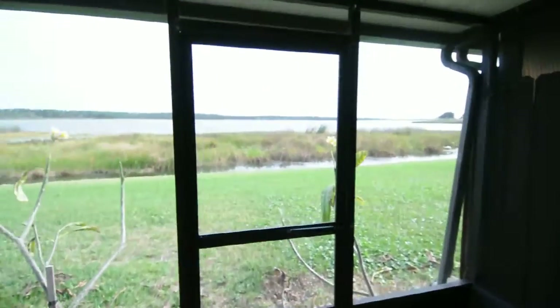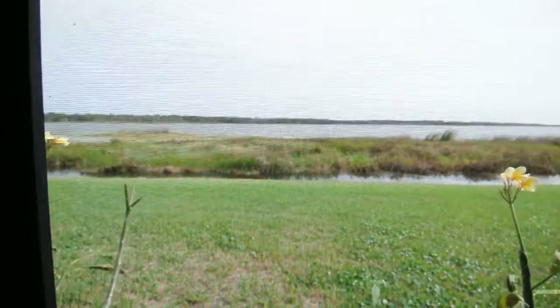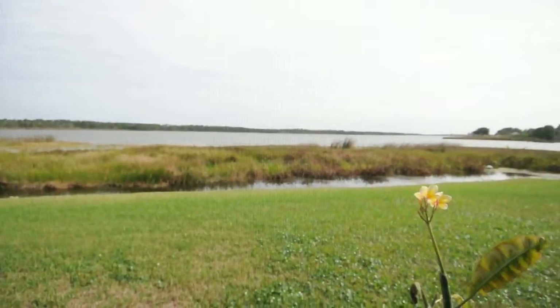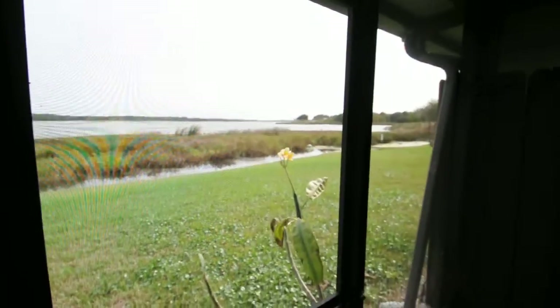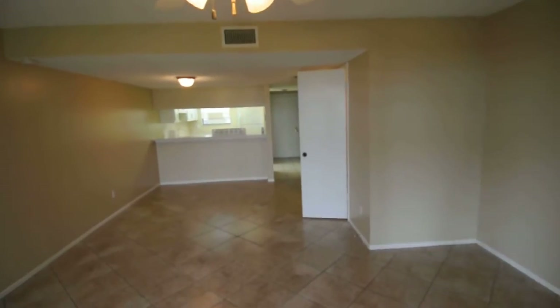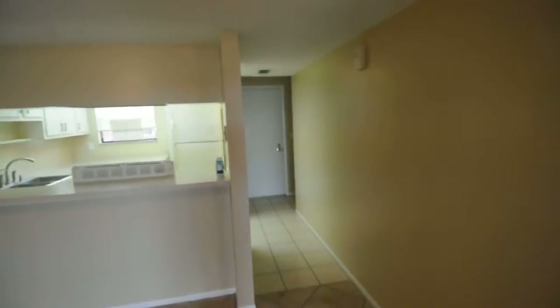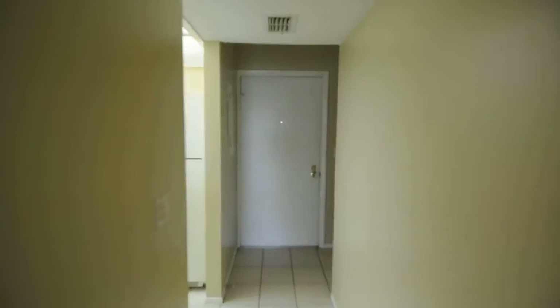And then a great view of Lake Seminole here. Lots of really good views there. Walk back through and we'll cruise upstairs to show you the rest.